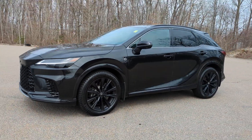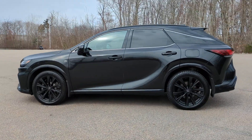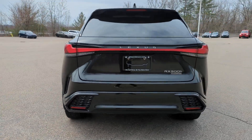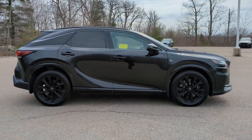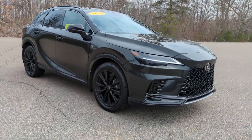Look no further than the 2024 Lexus RX. With less than 5,000 miles on the odometer, this vehicle provides excellent value. This striking RX delivers superior comfort and stylish versatility. From its peaceful high-end cabin to its flexible seating options and a host of desirable amenities, this SUV was designed to wow and delight.